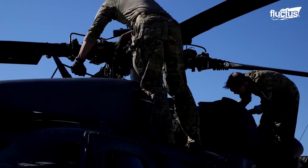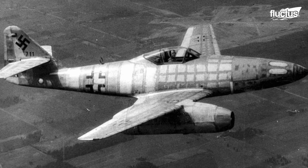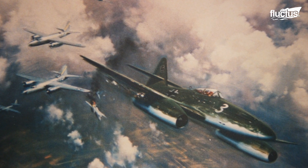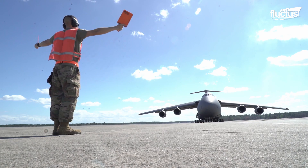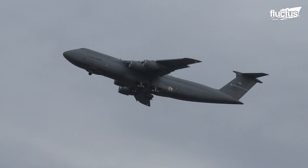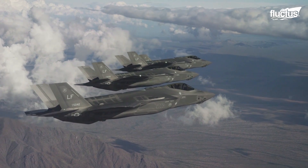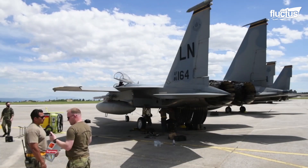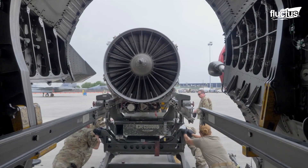Hello everyone, and welcome back to the Fluctus Channel. When the Me-262 took to the skies for the first time towards the end of World War II, Allied bomber crews and fighter escorts were left in awe at the tremendous speed of these aircraft shooting past them. Since the introduction of the jet engine, the world of aviation has changed forever. From the Messerschmitt Me-262 to the F-35 Lightning II, jet engines need special attention due to their complicated natures. This is the hypnotic process of maintaining the most powerful U.S. fighter jet engines ever made.